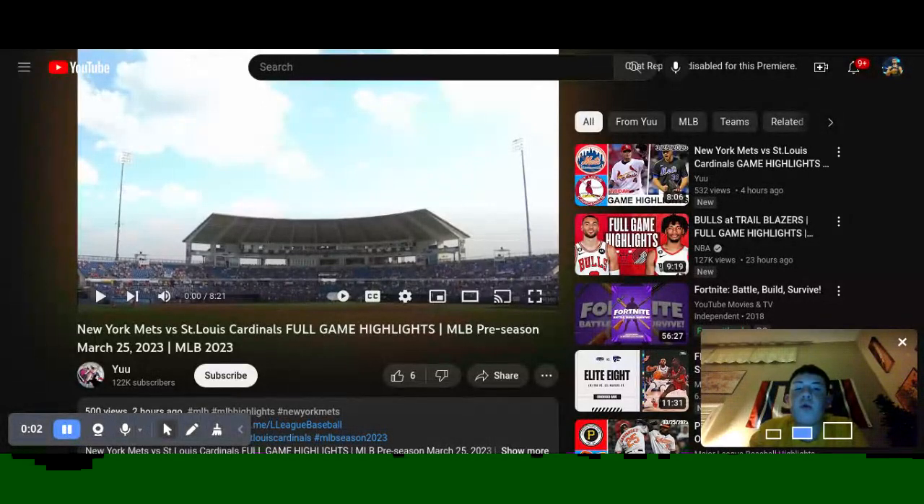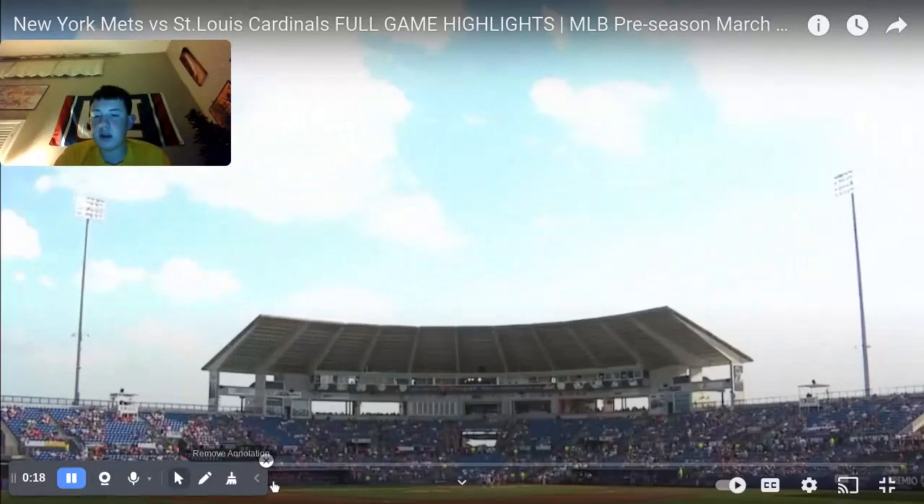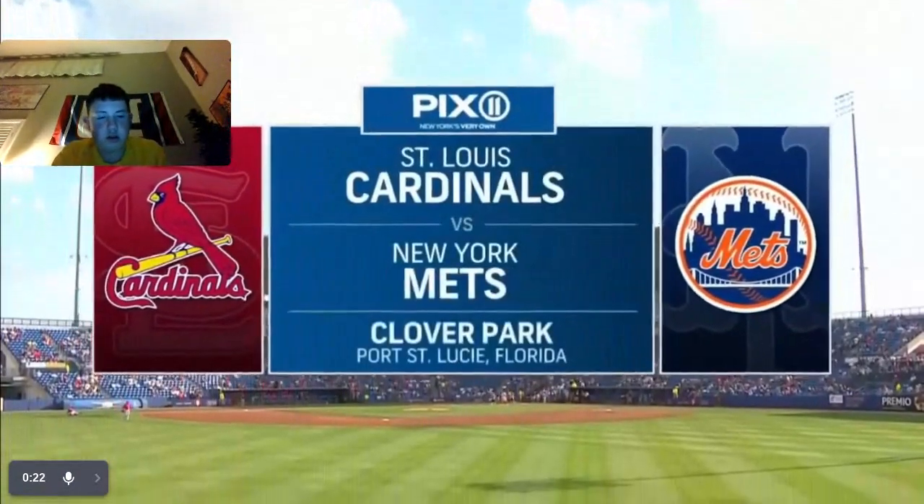Hey, Talking Fam, and welcome to another Talking Sports video. Today we're taking a look at the game between the New York Mets. This was part of a split squad doubleheader. Let's go ahead and get into it — here we go in Miami as we welcome you to Port St. Lucie.